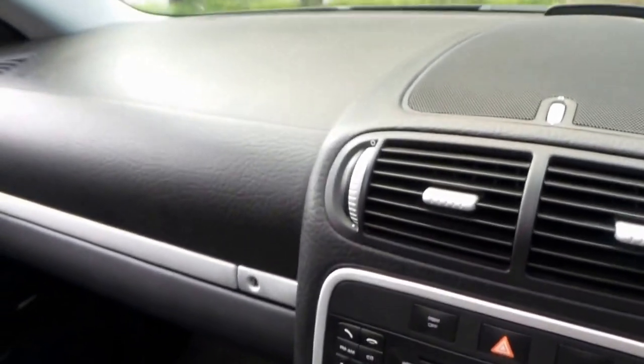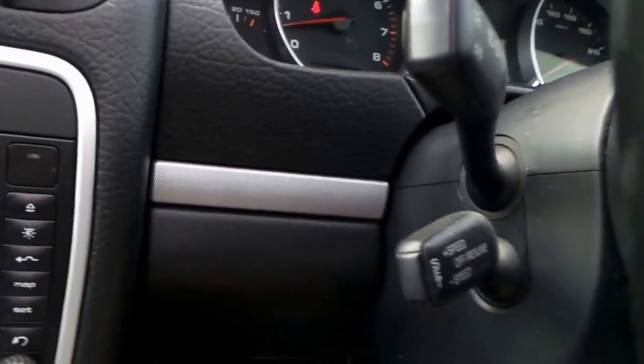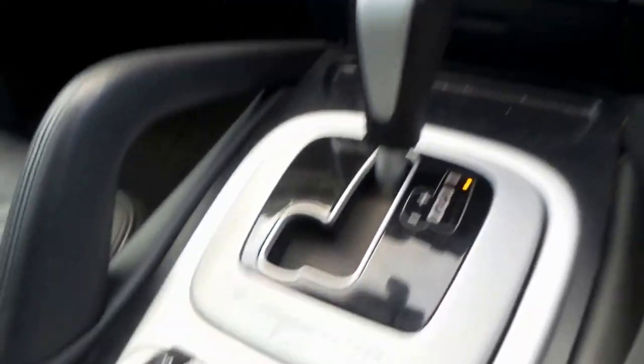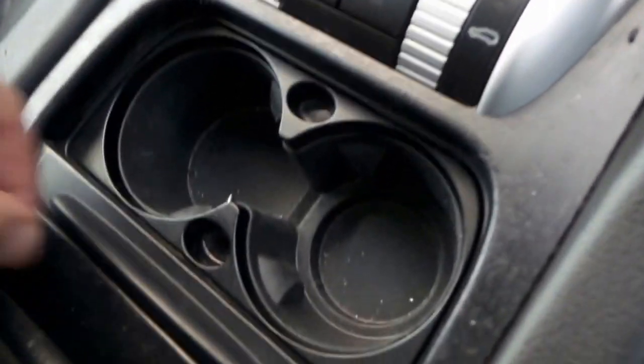Not only was it Porsche serviced, but it also had — let me just put the windows up — it also had an extended Porsche warranty, which is extremely important when buying one of these. So even after it was brand new, it had a Porsche extended warranty. You can see here it's got a lovely condition of all the dials and the leather interior.